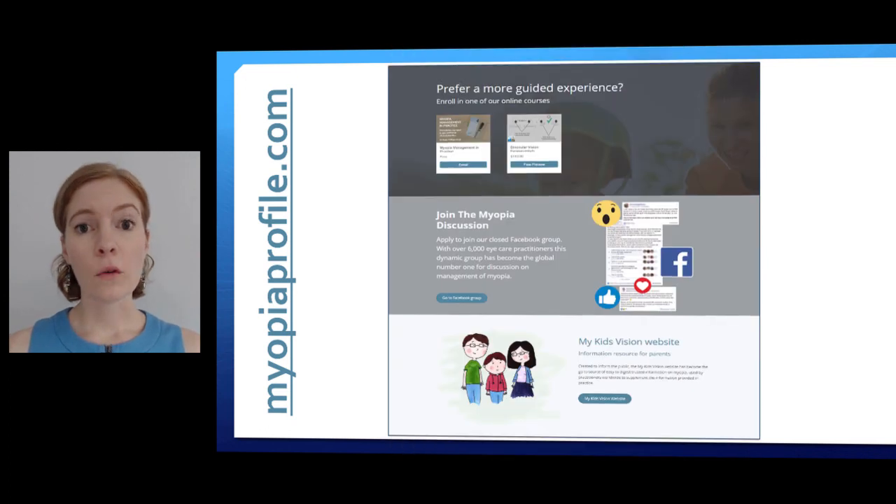There are courses available — in particular our Myopia Management in Practice free online course, the only one of its type in the world, which will help get you on the right track. If you're not a member of the Facebook group, do join — it's an amazing opportunity to engage with clinicians all over the world. The mykidsvision.org website is our public-facing, parent awareness site designed to support your clinical communication and back up what you're saying.